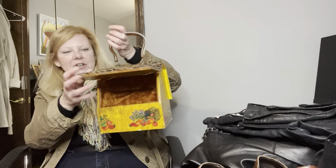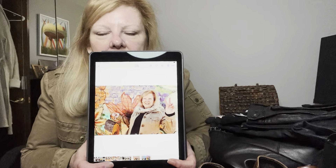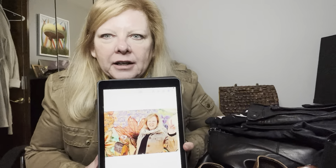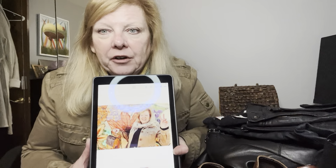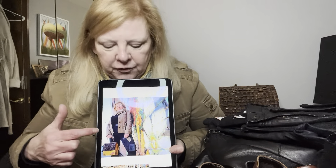So here is the bag in case anybody needs their memory refreshed. This is how it opens and it's got a velvet interior. I actually put my glasses inside the bag when we were doing the photo shoot. In case you don't follow me on Instagram, I pulled up the photos on my iPad. I'm technically challenged and I cannot figure out how to edit them, which I will because I need to get with the times.